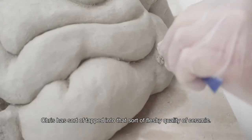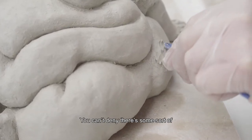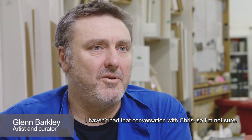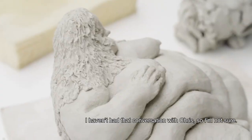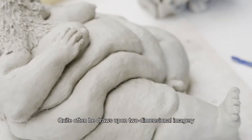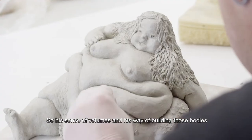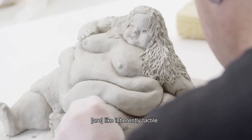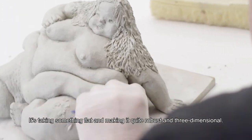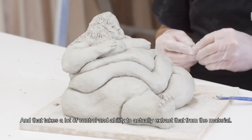Chris has sort of tapped into that fleshy quality of ceramic. You can't deny there's some sort of voyeuristic element to it as well. Quite often he draws upon two-dimensional imagery and turns it into three-dimensional imagery. So his sense of volumes and his way of building those bodies is inherently tactile — it's taking something flat and making it quite robust and three-dimensional. And that takes a lot of control and ability to actually extract that from the material.